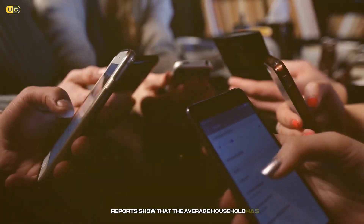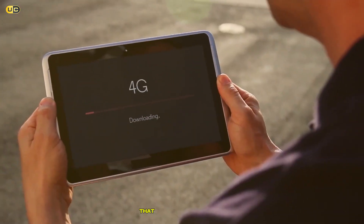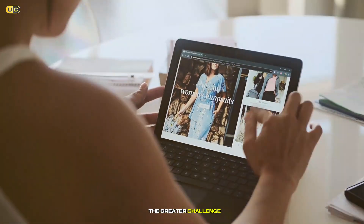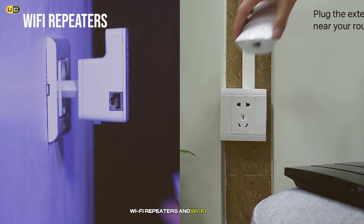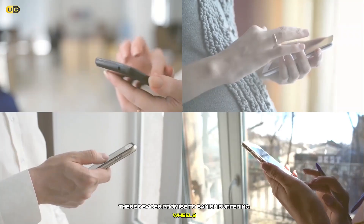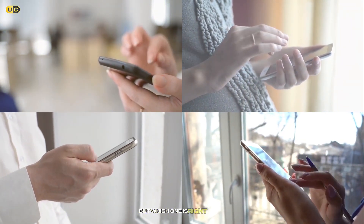Reports show that the average household has at least 10 connected devices, and with the rise of smart homes, that number is skyrocketing. But with more gadgets comes the greater challenge of keeping them all happily online. Enter the champions of connectivity: Wi-Fi repeaters and Wi-Fi extenders. These devices promise to banish buffering wheels and bring internet to every corner of your space. But which one is right for you?